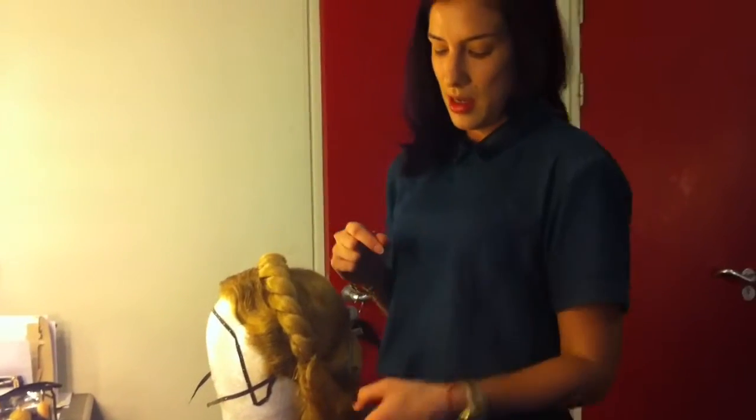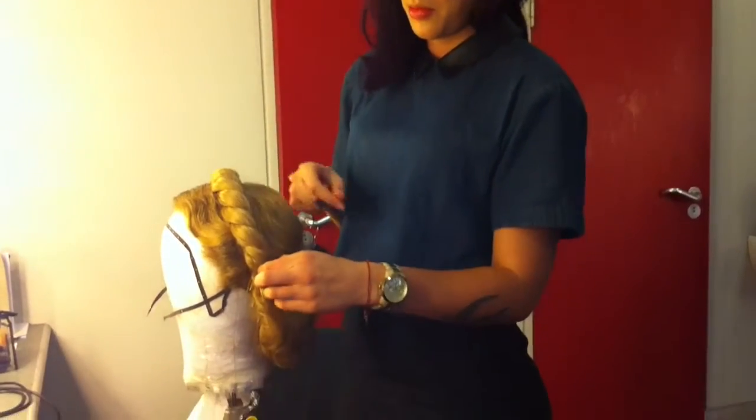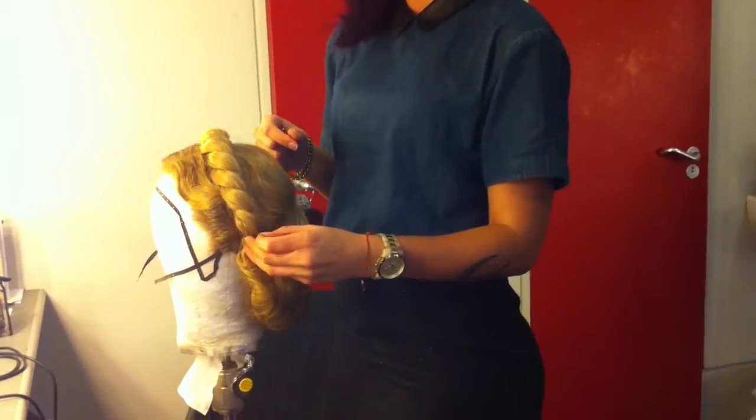I'm just styling it now — this has been in rollers, and then we just take it out, net it, and put it into the style, which is 1930s.